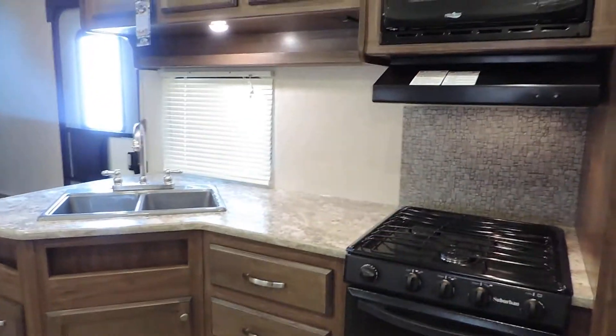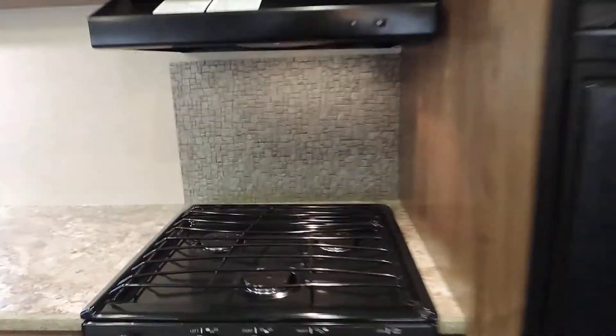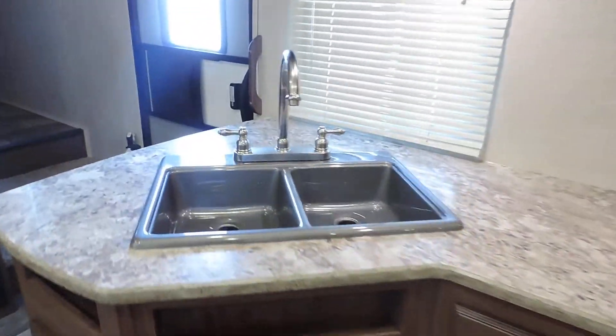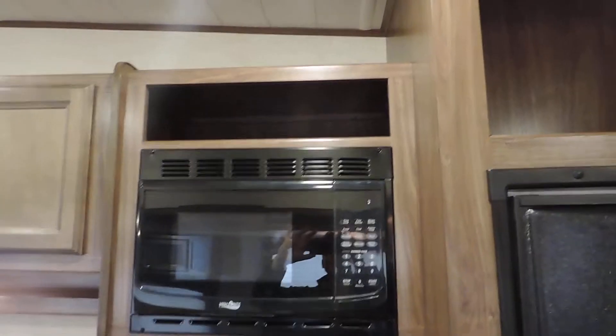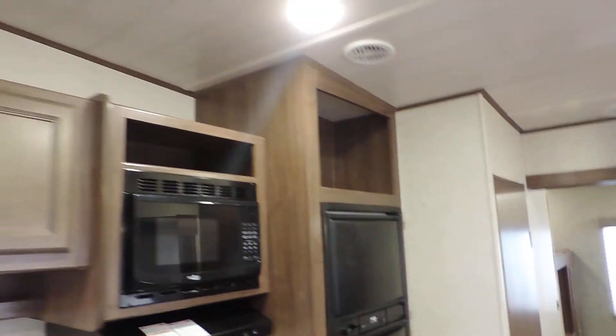Opposite the slide outs is your kitchen with a three burner stove top, gas oven underneath, overhead microwave, and a double 50-50 sink. Nice L-shaped countertop. Norcold refrigerator and freezer with storage up above the freezer as well, and a little storage above the microwave. There is no wasted space at all in this unit — just tons of storage.